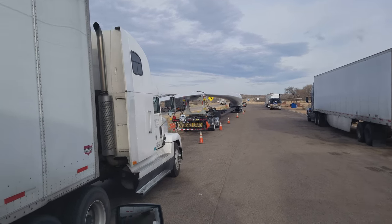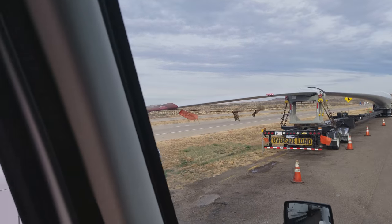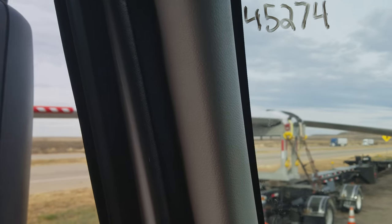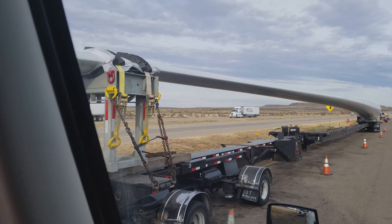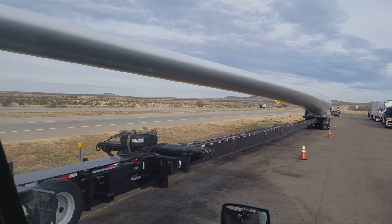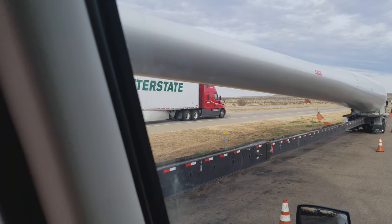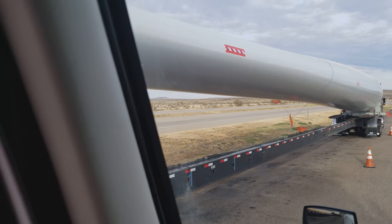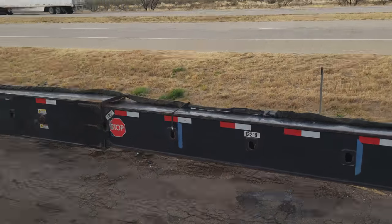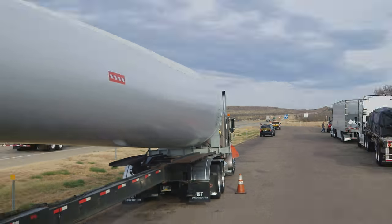It would be fun to show you guys how long these blades were. There's the tip of it. These windmill blades are very long. How many feet? I don't know. This trailer out here says 128 feet. Right, 122 — 128. And it's darn sure sticking out of the back.